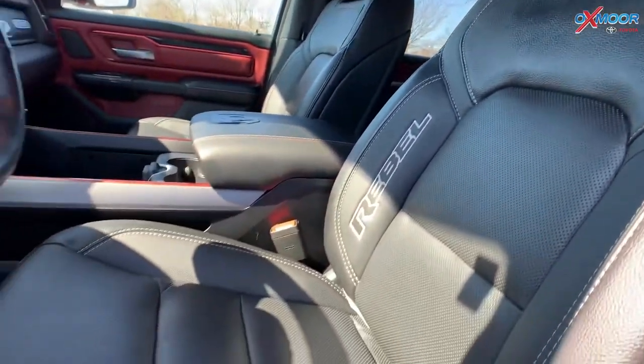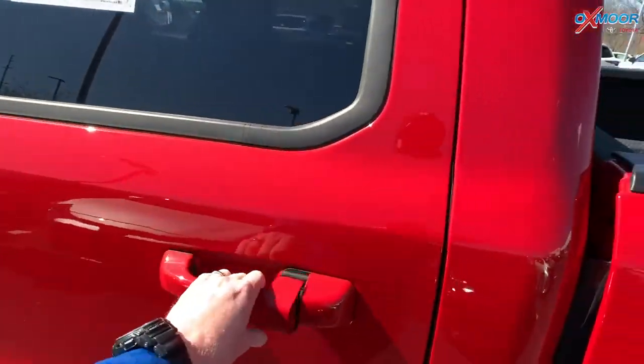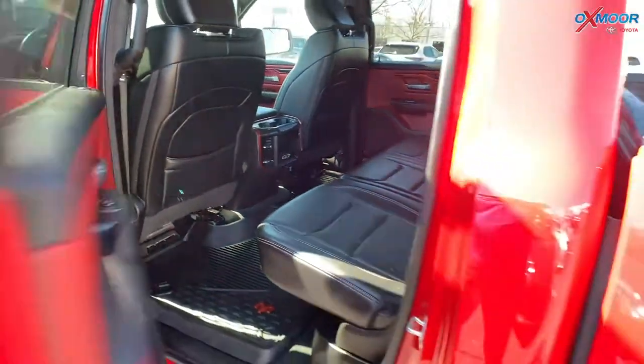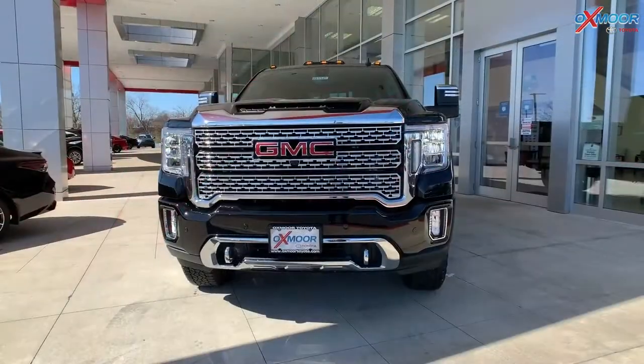There is a clean Carfax. The interior is black. Mileage on this one is 10,981. The price is $45,900. It's one of the best values within 150 miles.